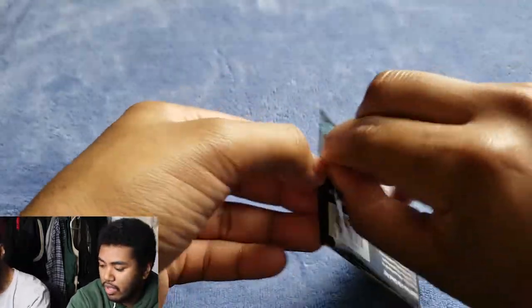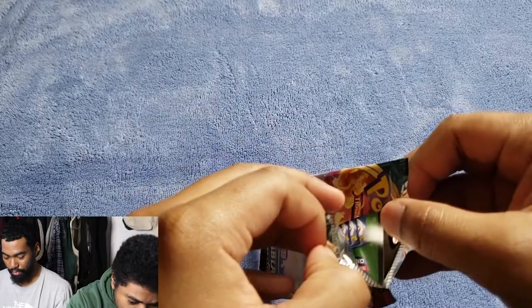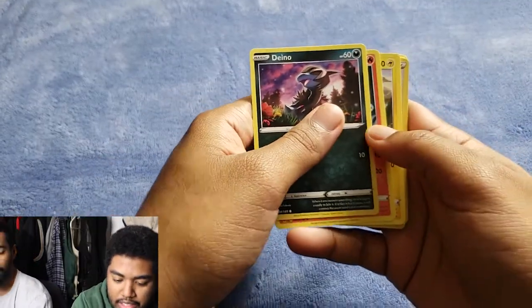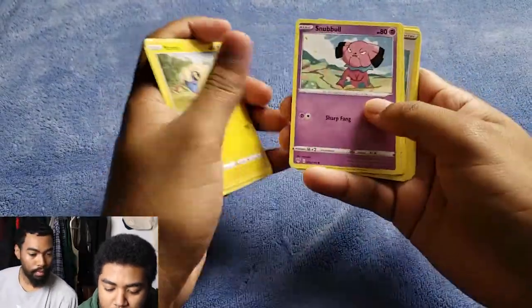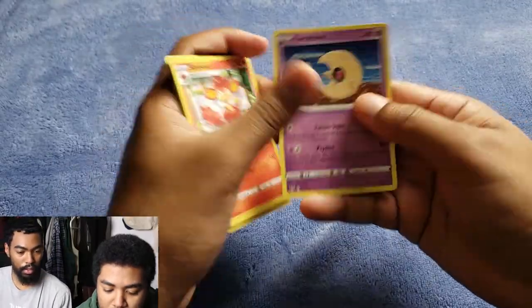Here's the first one — Darkness Ablaze, first pack, here we go guys! Inside we got Dino, Pansear, Marill, Snubbull, Tauros, Bird Keeper, Stantler, Vibrava, Simisear, and a Lunatone. Well, that was a sad pack right there — no Charizard.